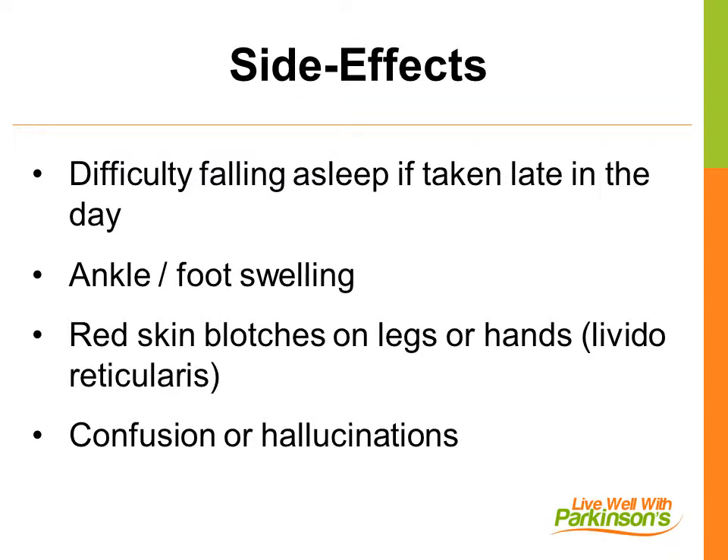Amantadine can help control symptoms of Parkinson's, but there are some side effects that may occur. It can cause difficulty in falling asleep if taken late in the day. It may cause swelling in the feet or red blotches on the arms or legs — this is called livedo reticularis, and it is not dangerous. Confusion or hallucinations may also occur. Elderly people, or people with problems related to thinking, are at higher risk for confusion and hallucinations when taking amantadine.